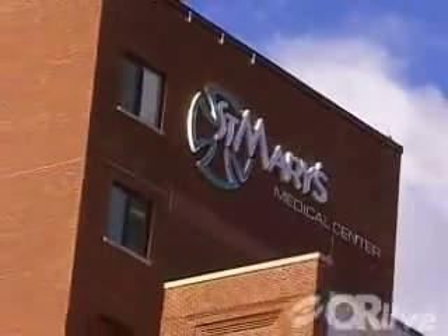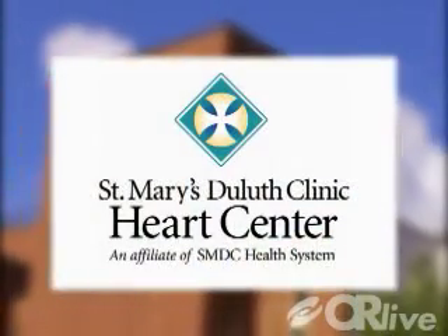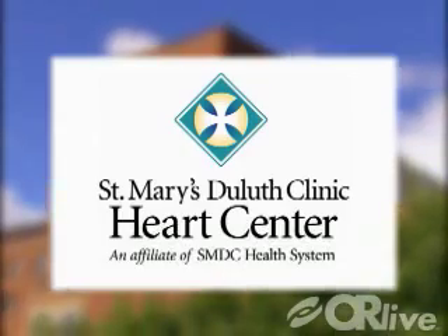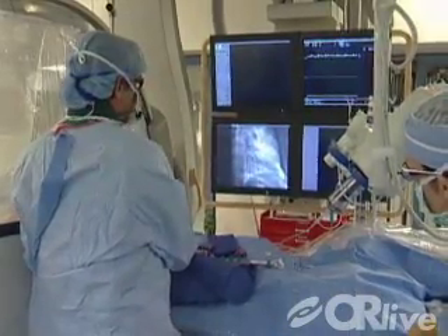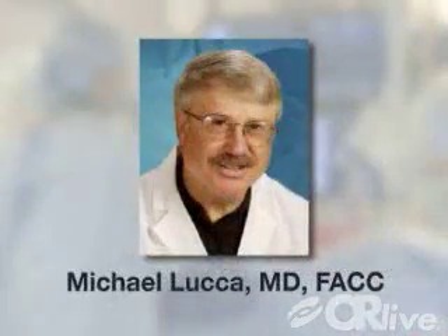On Tuesday, December 18th at 6:30 Central Standard Time, St. Mary's Duluth Clinic Heart Center in Duluth, Minnesota will present a live webcast of a percutaneous coronary intervention. The procedure will be performed by an SMDC interventional cardiologist and moderated by Dr. Michael Luca and Dr. Kathleen Brady.